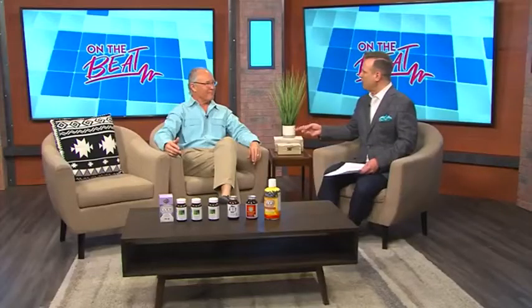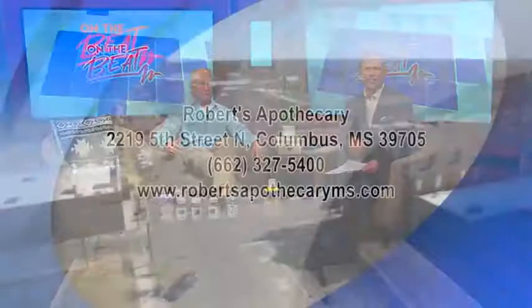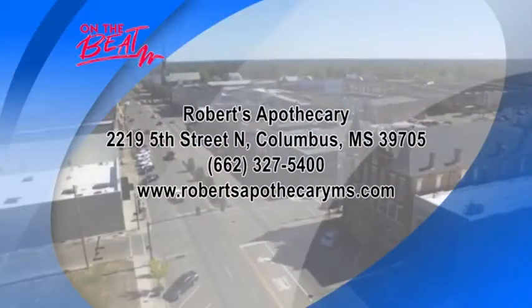When you come in next, Robert, I want us to talk through the alphabet and what those vitamins do — let's break it down. We appreciate you. If you want to find out more information about Robert's Apothecary, it's all up on the screen — give them a call. This sounds amazing, I'm going over now to buy some myself.